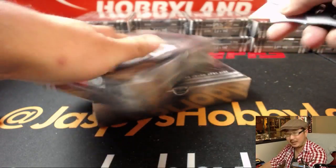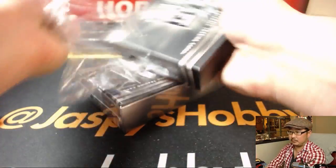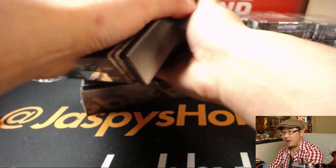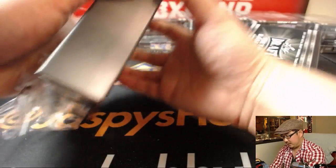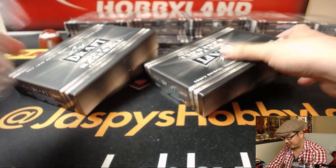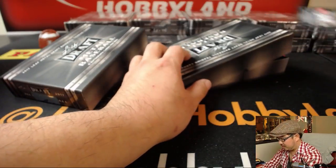This is a good slump buster if you've been kind of cold in our breaks this week. You get a guaranteed hit. The upper deck black will go for it — I just figured that it would have sold out by now. The Bowman's Best too.